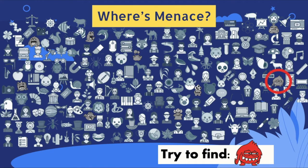Good job! He's right here! Lastly, try to find this menace. Here he is — amazing work!